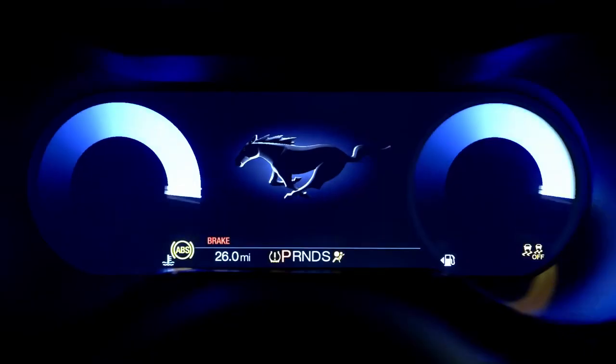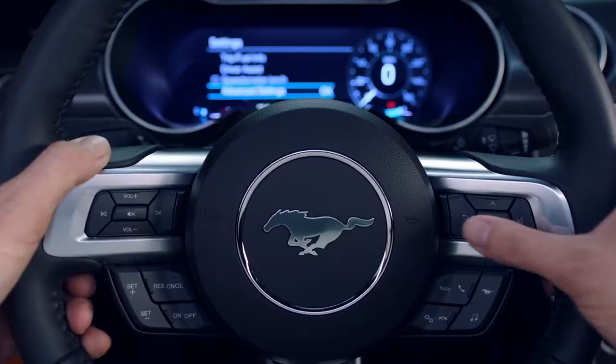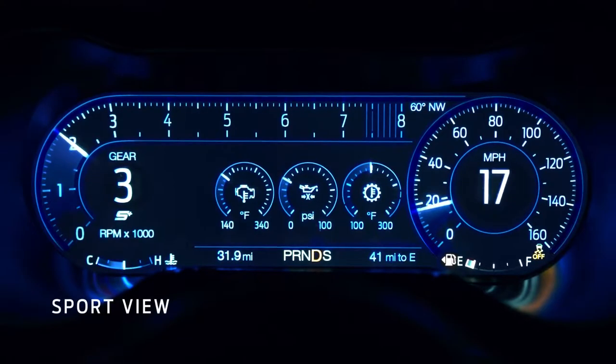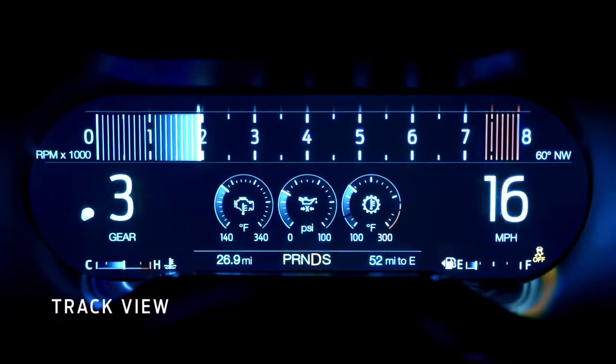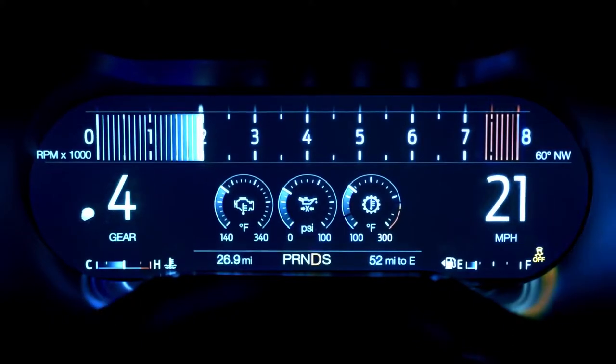The big new thing we have in the interior is our digital cluster. You can customize it like crazy. We have three different views: Sport view, which shows you the engine speed; Classic Mustang view, which has two barrels; and Track view, which just makes things simple.